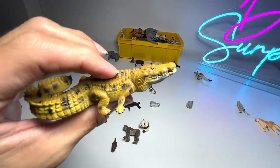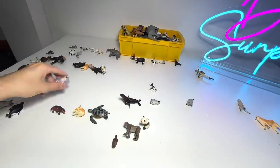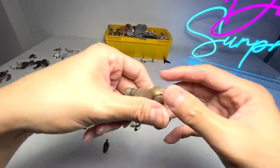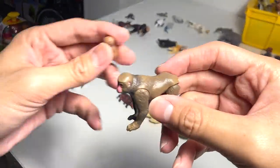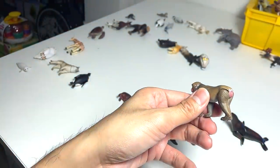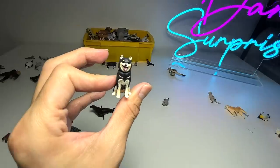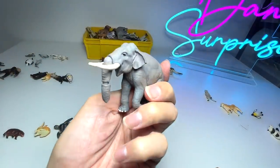This one is a Nile crocodile. And we have a beautiful koala holding on to its baby — it looks very very sweet. This is a Japanese monkey and I think this figure came along with a baby Japanese monkey, which you can actually put on top of its body. It looks really adorable. And speaking of Japanese breeds, this is a Shiba Inu. Another elephant, but this one has more expression — the mouth is opened and the tusks are longer.